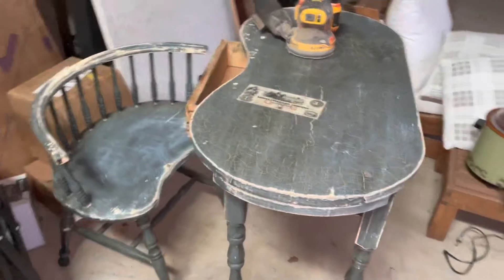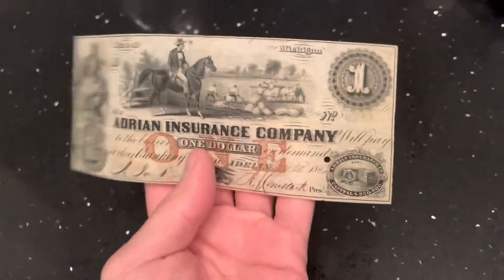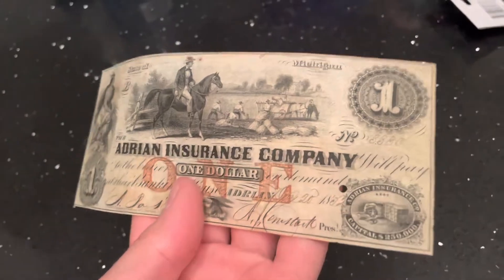I brought this cool bill inside. I don't know if it's real — I can't find anything on it. It doesn't even feel like paper. I showed it to my wife and she said it could be worth a fortune, or it could be nothing.